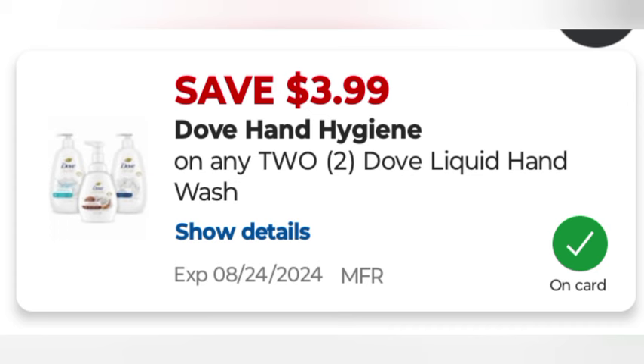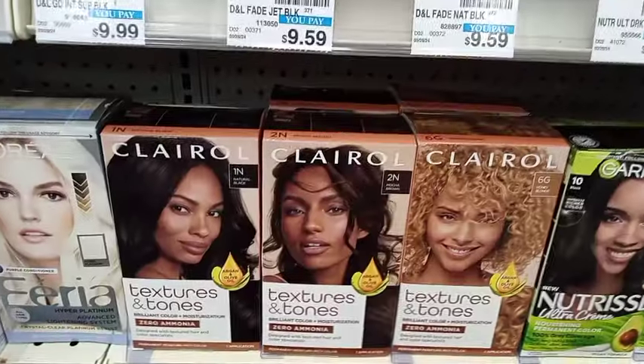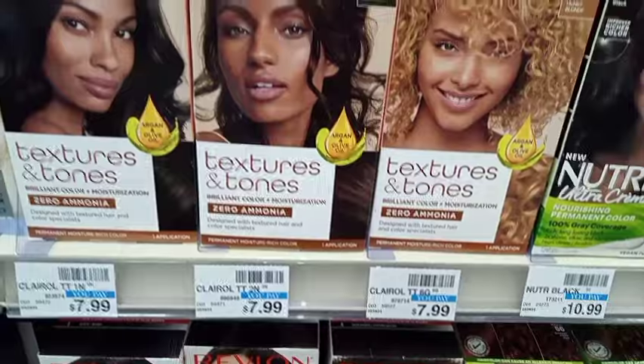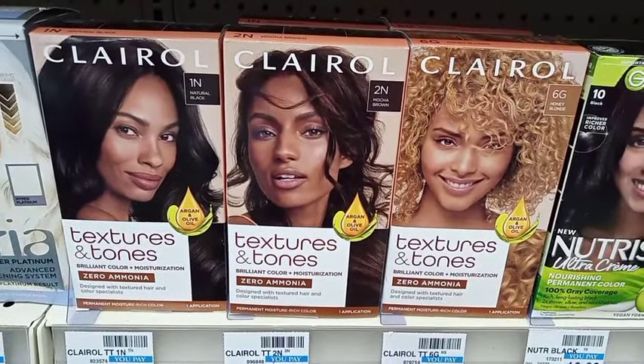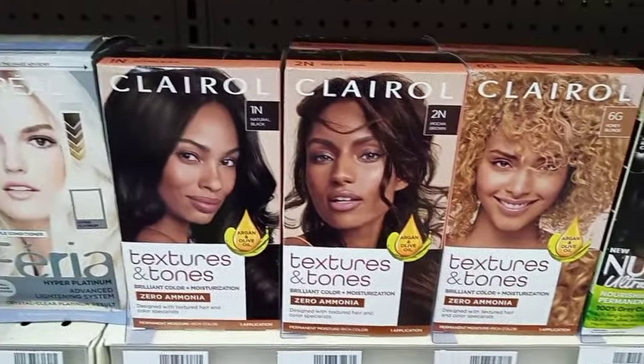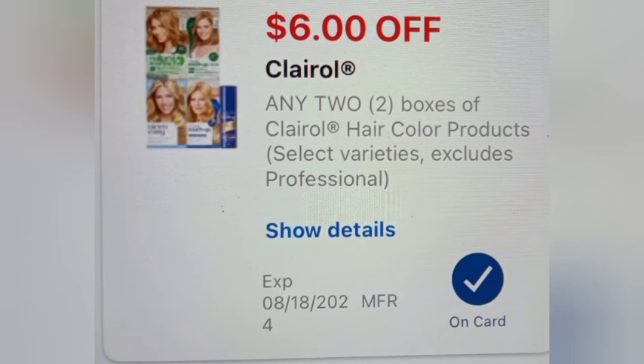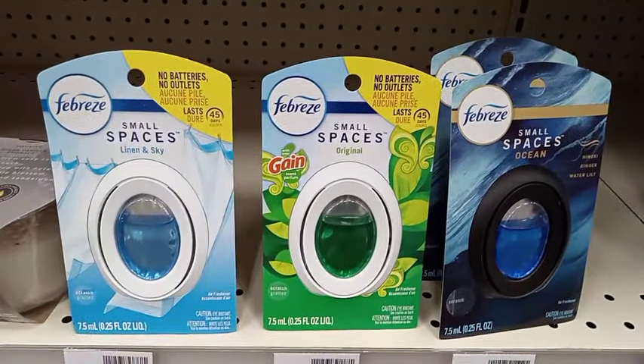Then I did the Clairol — this time I grabbed the Textures and Tone at $7.99 each, making $15.98. Using the same coupons: the $6 off two Clairol hair color paper coupon glitching with the $6 off two Clairol digital coupon, taking off $12, making that $3.98 and getting back $4. Then I did a spend $30 get $10 — I actually did this three times.